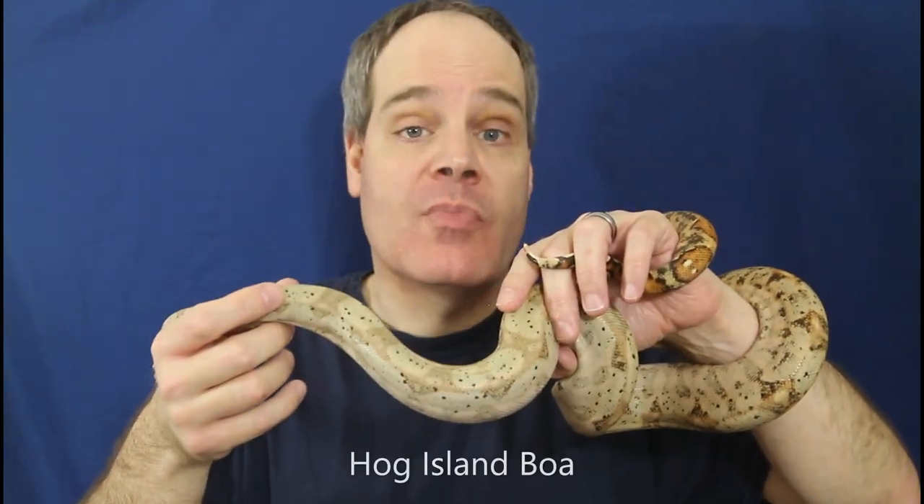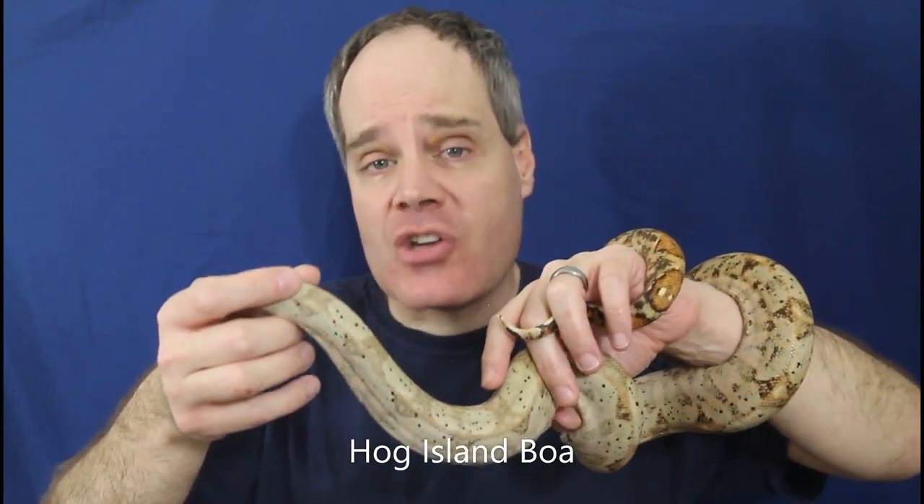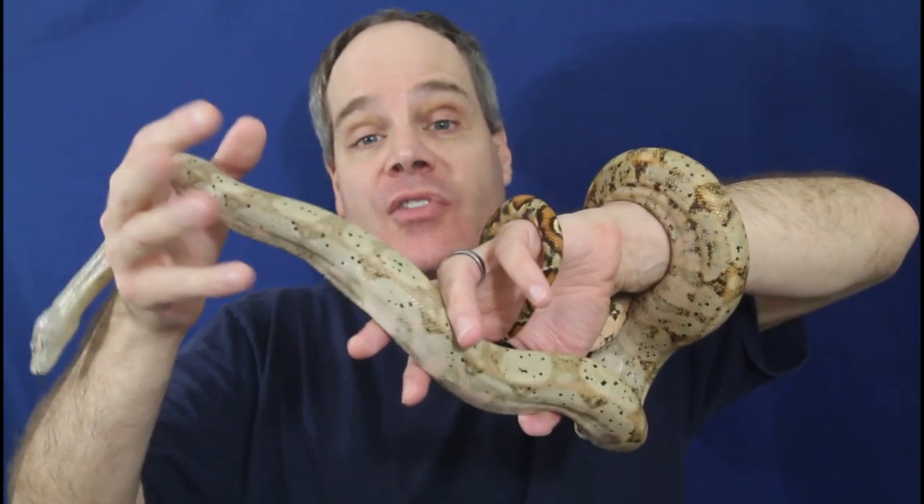Hey guys, Brian from Brian Boas here. I have quite a few really nice 2022 born boas available for new homes. So in case you're looking to add a really top-notch example of a locality or morph boa to your collection, please stay tuned.